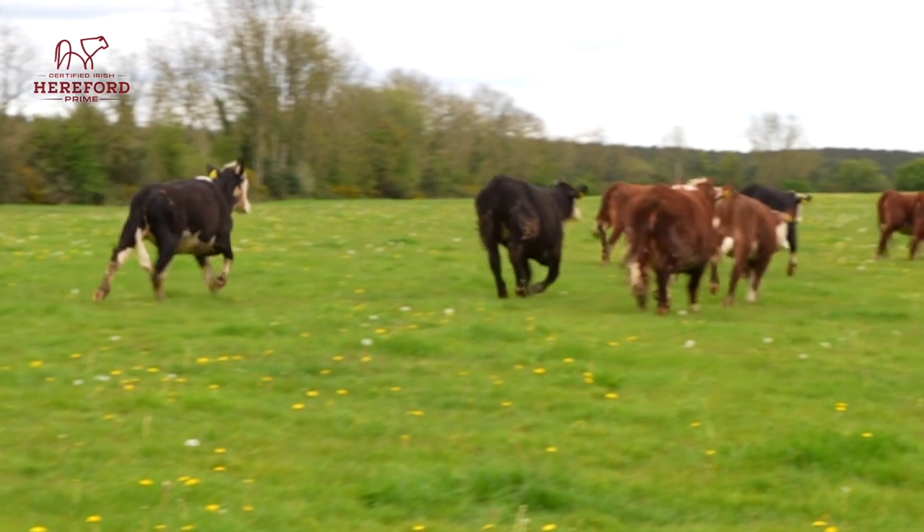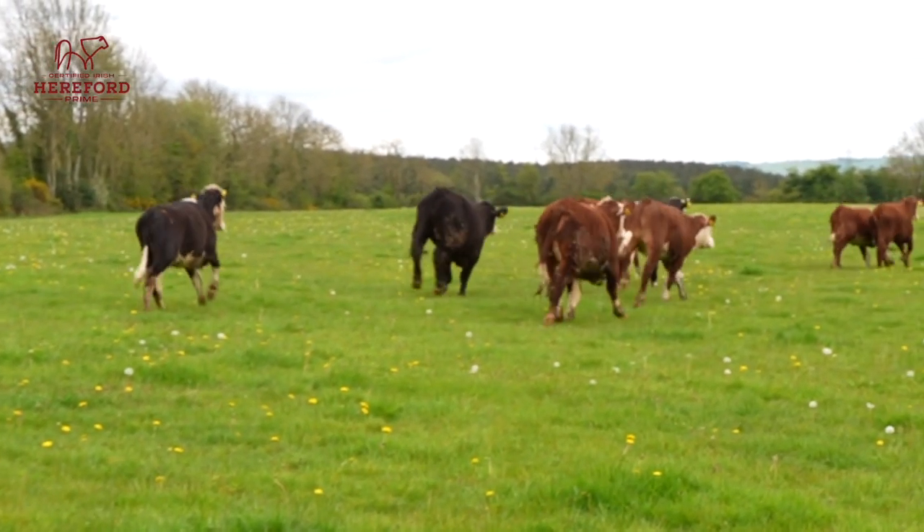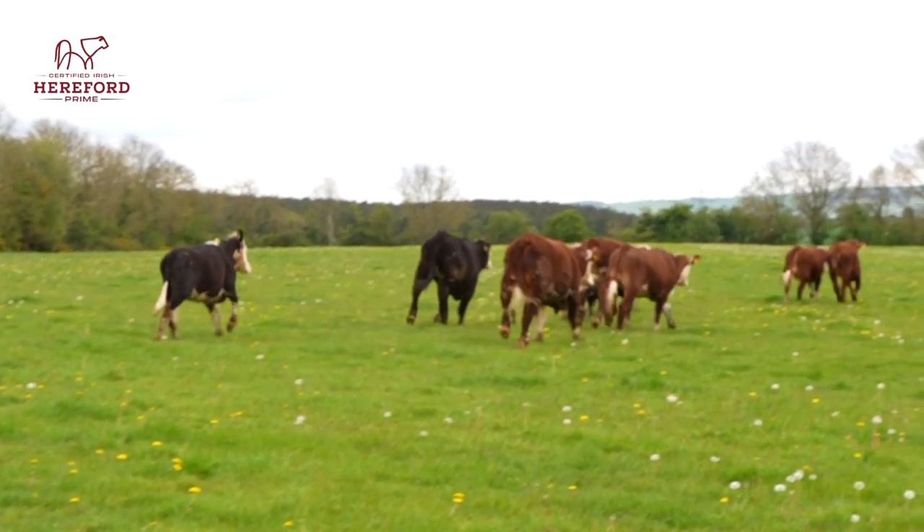I'm looking forward to seeing how the cattle do out here, and hopefully in a month's time you won't know them. Longer term, I'm probably going to get the farm split up into paddocks depending on what numbers I have.